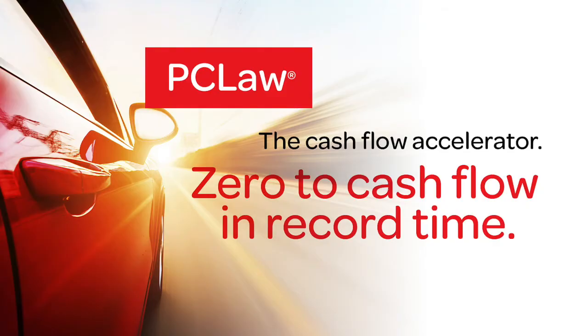With PC Law, the bills get out faster so we get paid faster, and the faster we get paid the faster cash flows into our firm. I save a ton of time, so on billing day I can actually go out for a leisurely lunch with a friend. The old Debbie could never do that. And now I speed through billing.